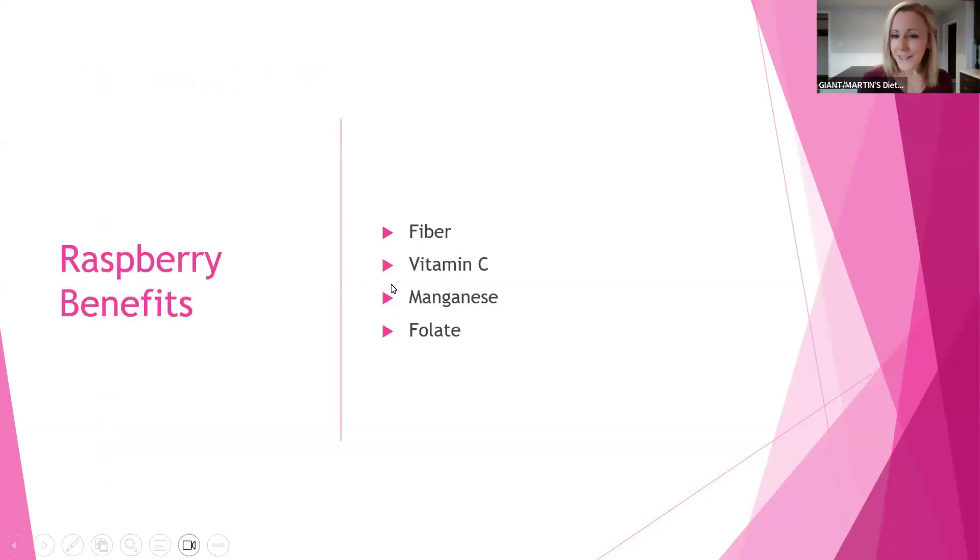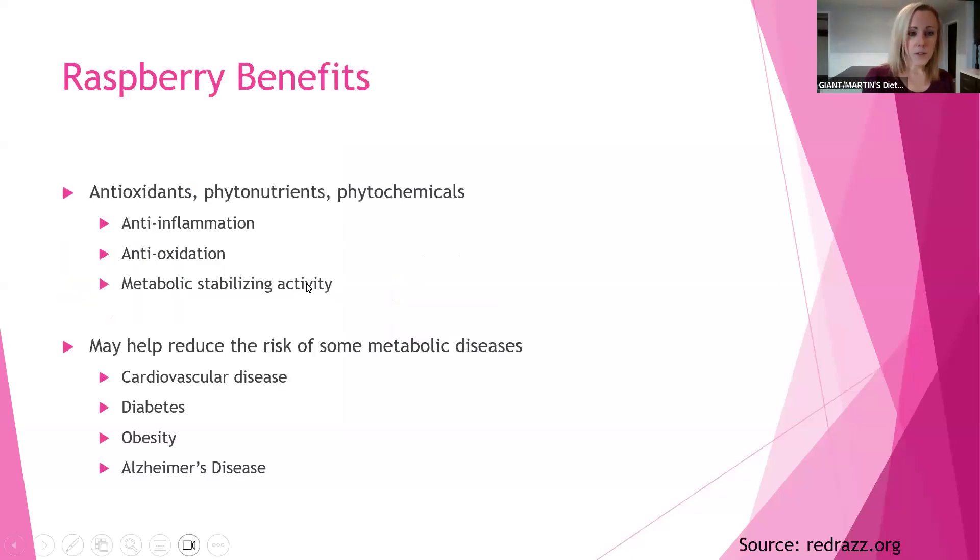Why is it a great idea to eat more raspberries? Here are the big four: raspberries have a great deal of fiber, as well as vitamin C, manganese, and folate. Because of those characteristics, raspberries continue to have further health benefits beyond what I've outlined here.